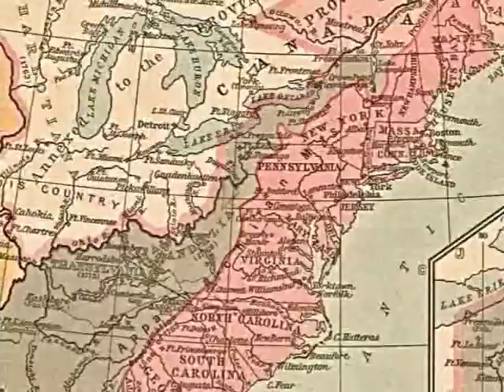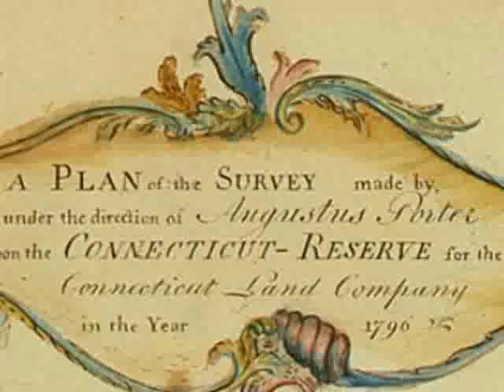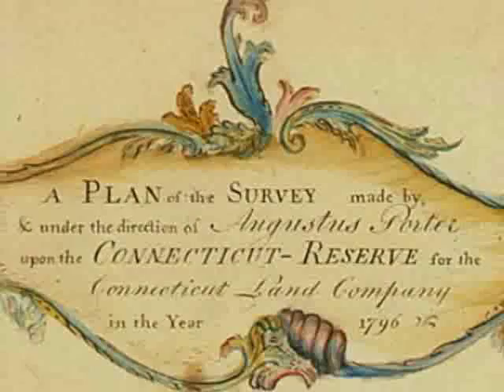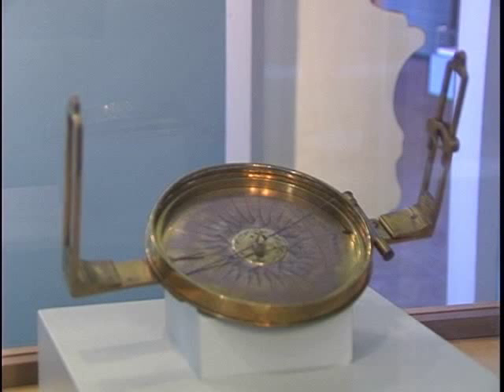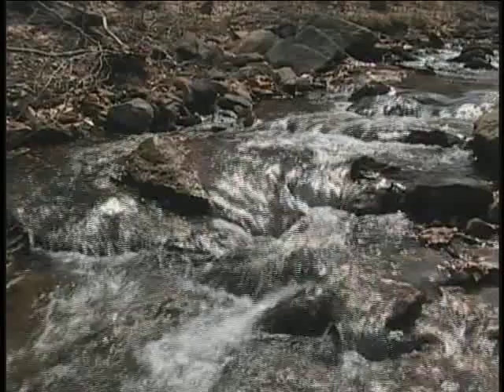When the colonies were first settled, no one knew how big America really was. The area which is now Northeast Ohio fell under the borders of Connecticut. After the Revolutionary War, Connecticut sold its northwest property to the Connecticut Land Company. The company put together an expedition to survey the land, led by Moses Cleveland. After the land was surveyed, it was sold in a lottery, and the area which is now Kent was sold to Aaron Olmsted. He named the township Franklin in honor of his son. The village was separated into the upper village of Carthage and the lower village of Franklin Mills.